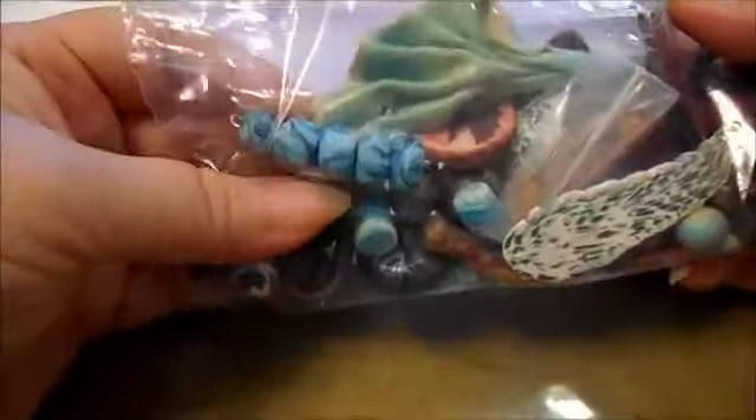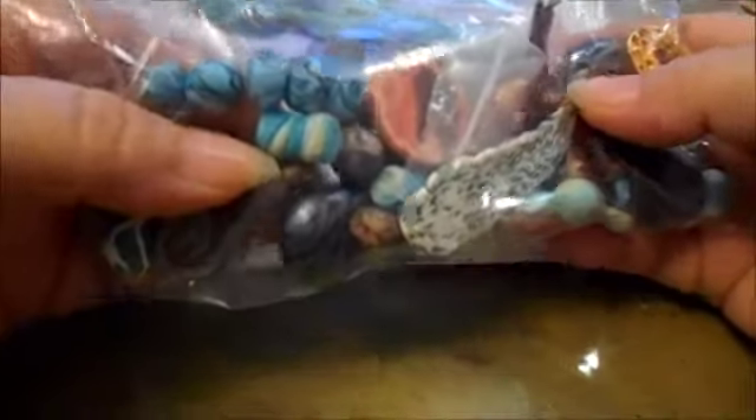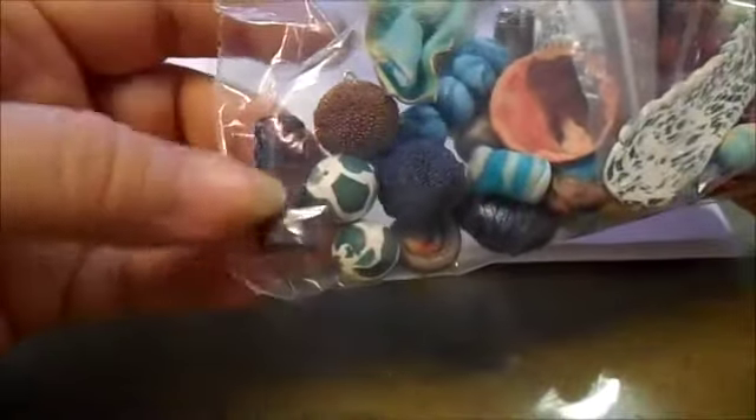This is bag three that she called just ends and pieces. And I'm telling you, I will use every bit of it. Gorgeous.